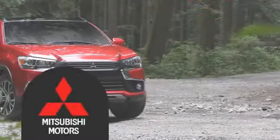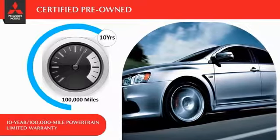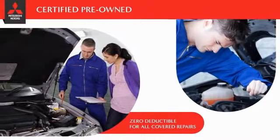Owners of a certified pre-owned Mitsubishi vehicle get the same 10-year, 100,000-mile powertrain limited warranty coverage as the original vehicle owner. Even better, there is zero deductible for all covered repairs.